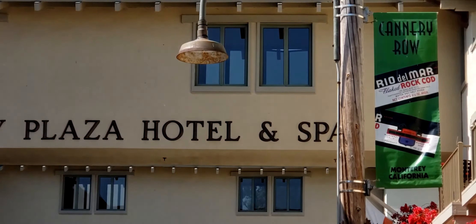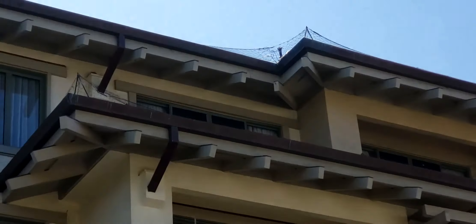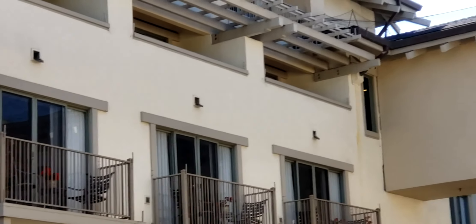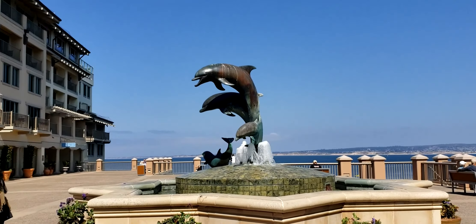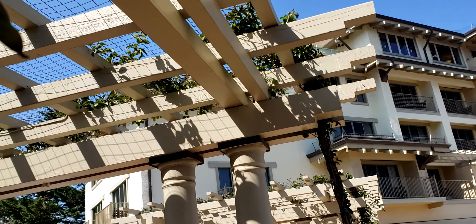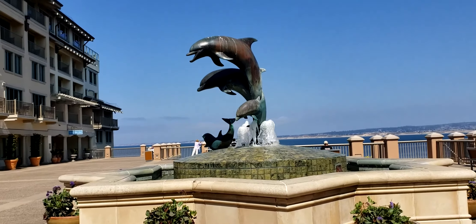We've got the Monterey Plaza Hotel and Spa — it's a very nice place, I think I'd like to come here and stay sometime. We walked out onto this big patio by this plaza. Very nice building. There's some nice arbor trellis work with round columns and beam work, and a beautiful dolphin fountain here.